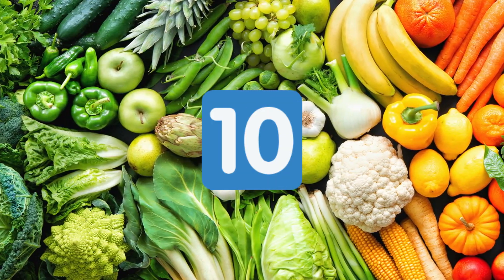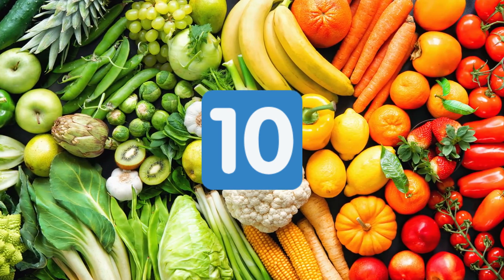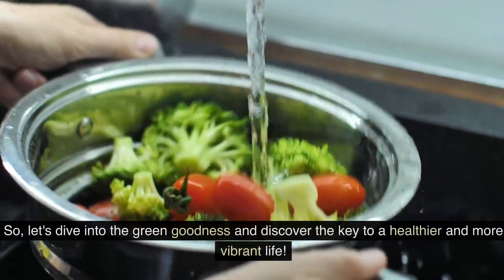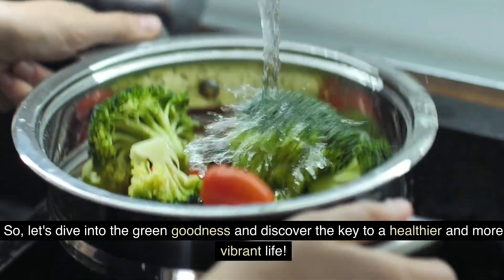In this video, we will explore 10 such amazing green foods that not only taste delicious but also provide essential nutrients and antioxidants to our bodies. So, let's dive into the green goodness and discover the key to a healthier and more vibrant life.